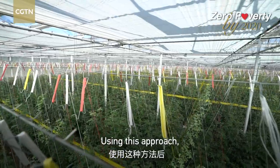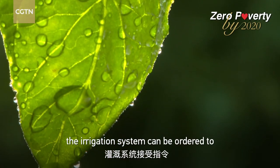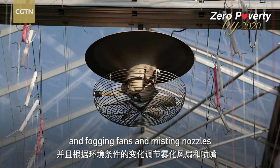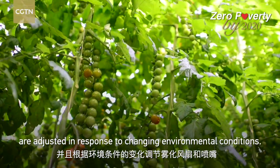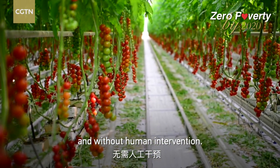Using this approach, shutters are rolled down to prevent excess heat, the irrigation system can be ordered to dispense more or less water, and fogging fans and misting nozzles are adjusted in response to changing environmental conditions. All this is done in real time and without human intervention.